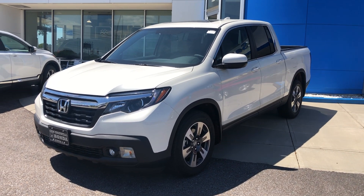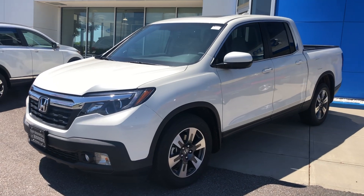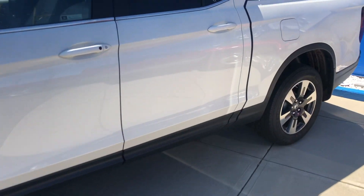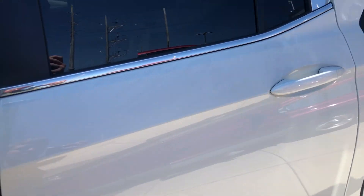Hey Mr. Richard, this is Logan from San Boswell Honda, just shooting a quick video of our 2019 Honda Ridgeline for you — the RTL-T trim level. I'm going to show you a couple of features about the vehicle.